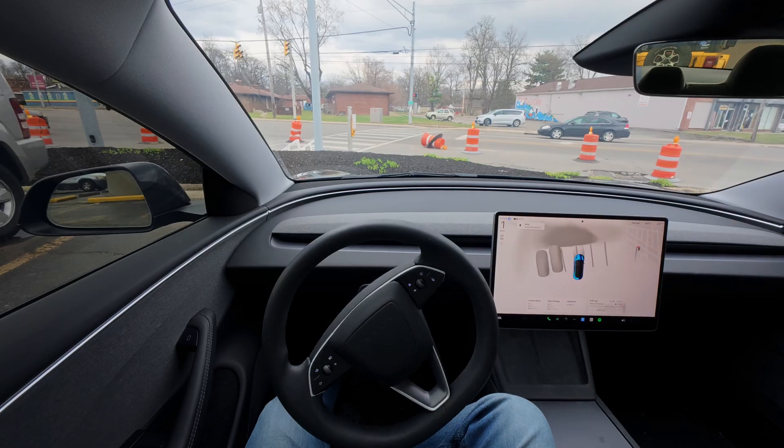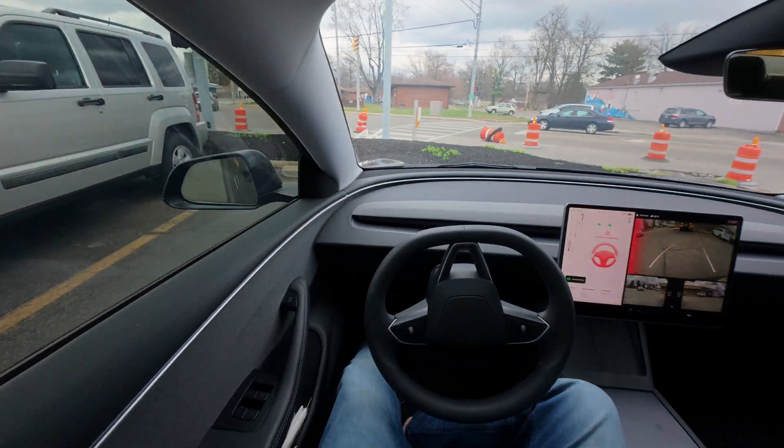Did Tesla FSD overreact on the red wheel of death? So it finally happened — I got the first red wheel of death, as I call it, where it has a critical disengagement. Tesla FSD gave me sirens in the cabin, told me to take over immediately, and gave me the red hands on the steering wheel. I want to know what you think about this situation. Do you think FSD overreacted?